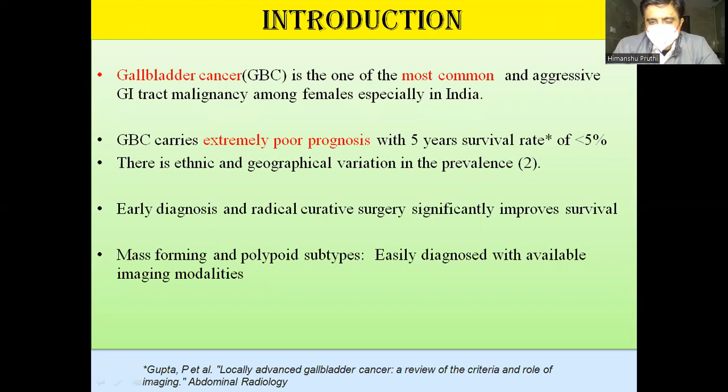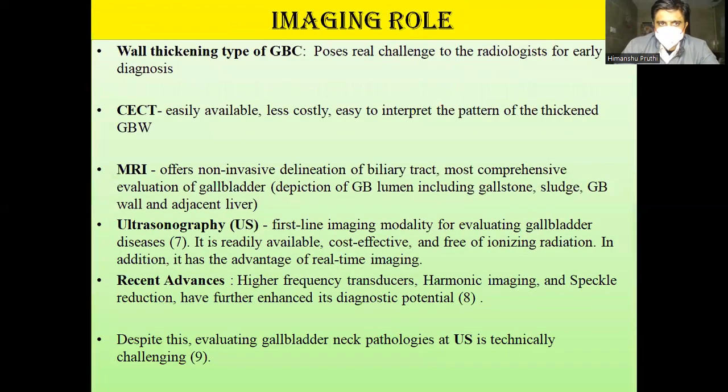The other two types — mass forming and polypoidal types — are easily diagnosed with available imaging. We are mainly concentrating on the GB wall thickening type, which poses a challenge even with a multi-modality approach. CT scan data has been described as multi-layered enhancement by Kim et al., and on MRI there is better depiction of GB gallstones and invasion of GB wall thickening into the adjacent liver parenchyma. As the primary screening tool, ultrasound is most important but can easily be confused with acute cholecystitis, especially in the neck region.